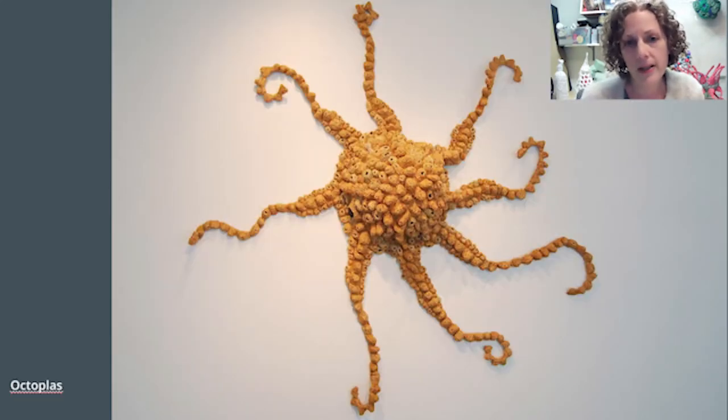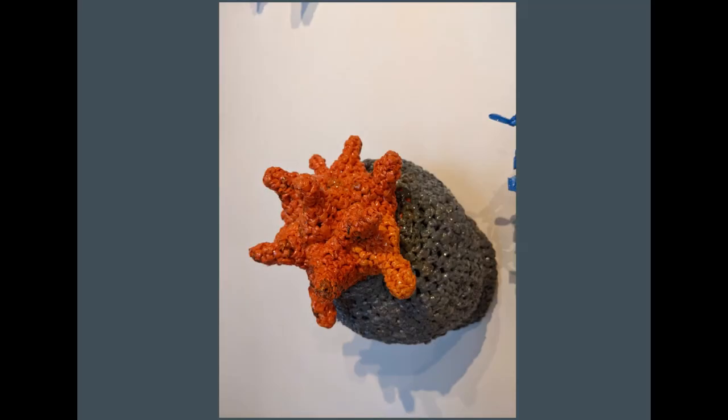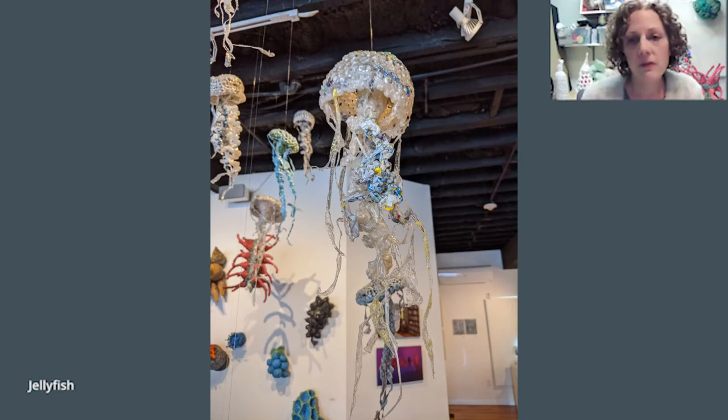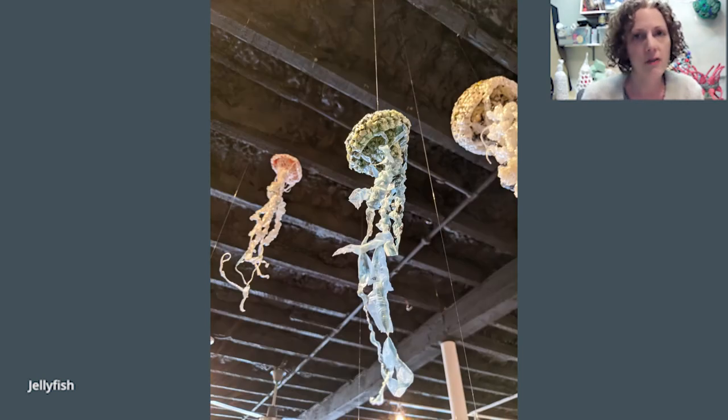This piece is called Octoplass, it's about 15 feet across, and it's made of small cup components that I crocheted over time and joined together to make the larger form. This series also included jellyfish crocheted from plastic, coral, an anemone, but I started to feel that recognizable imagery limited the viewer's interpretation of my work.